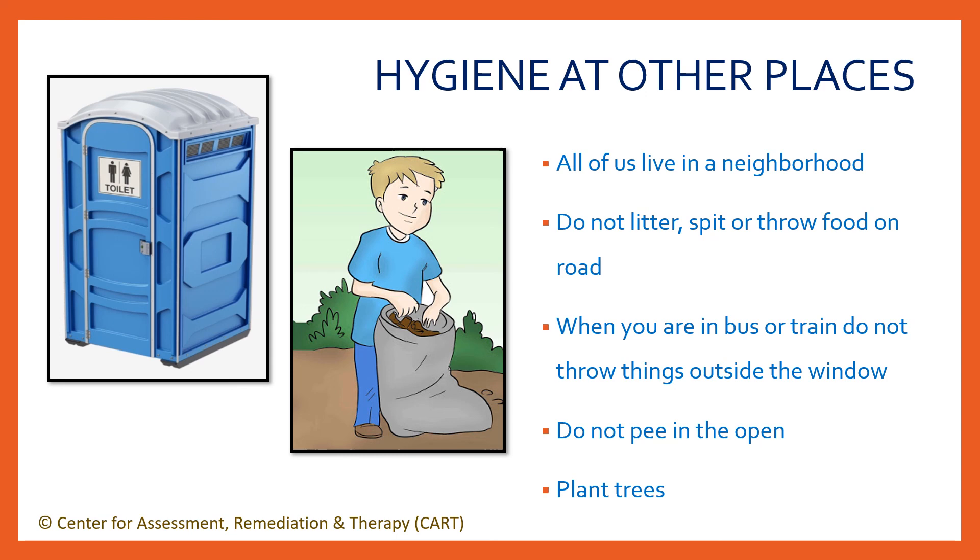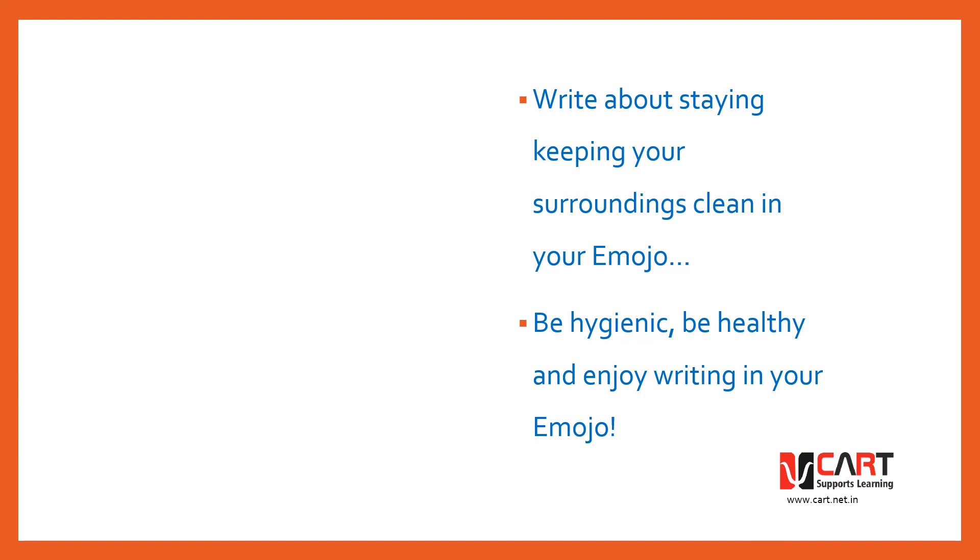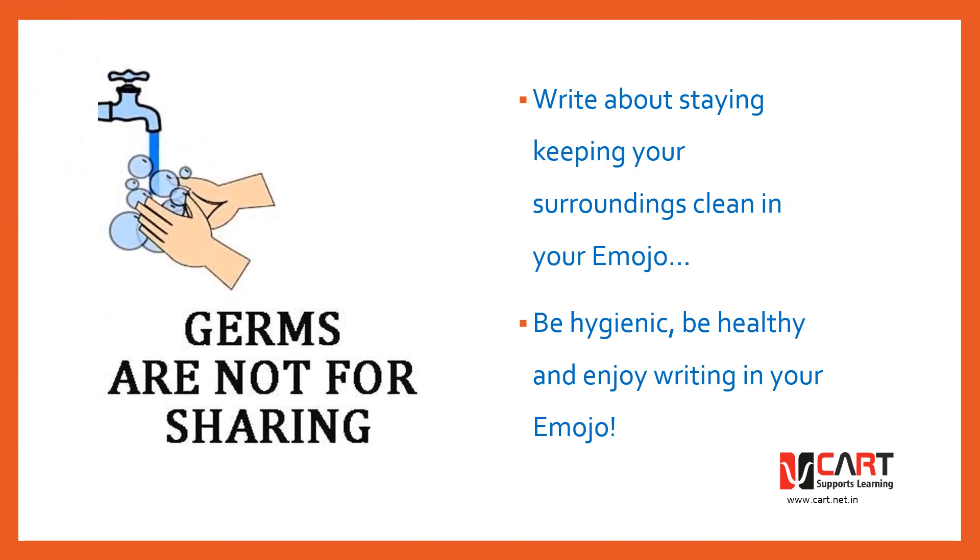Keep the surroundings clean and live healthy and happy lives. You can also write about keeping your surroundings hygienic in your emoji journal. You can write how you feel when you keep the house clean, or how it makes you feel when you are in a dirty place or meet someone who is unhygienic. Be hygienic, be healthy and enjoy writing in your emoji journal. Bye-bye!